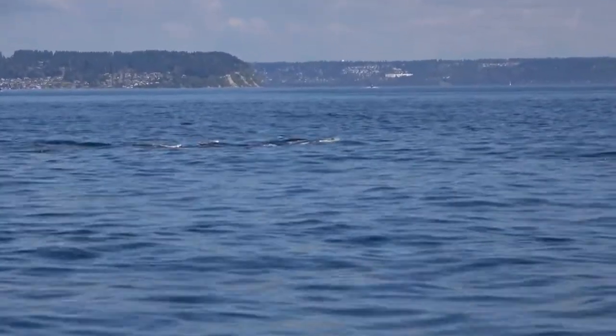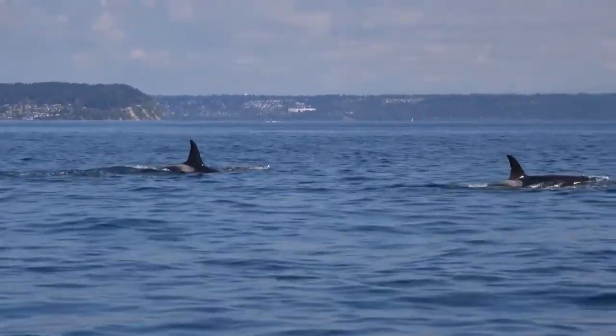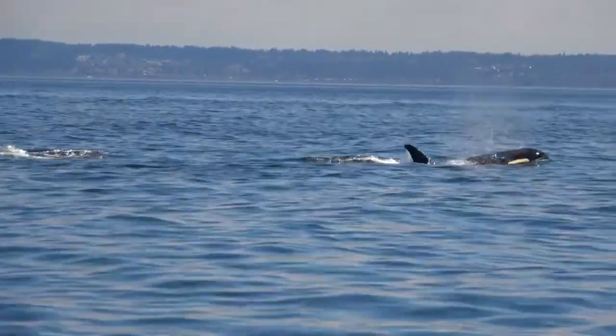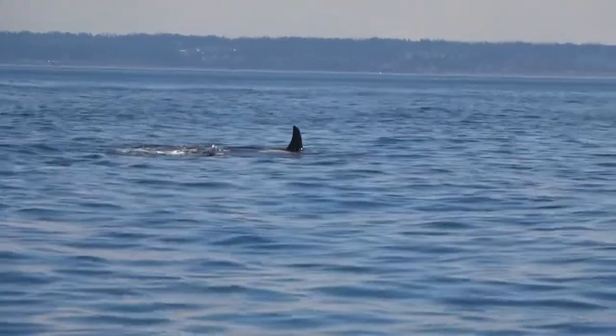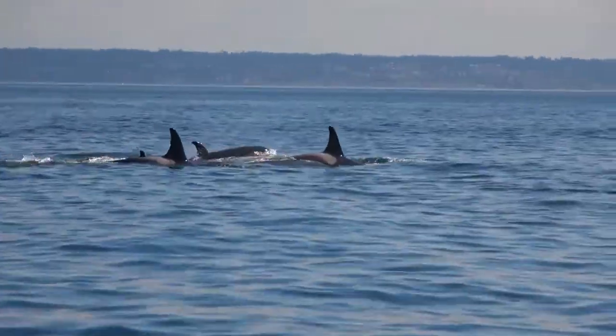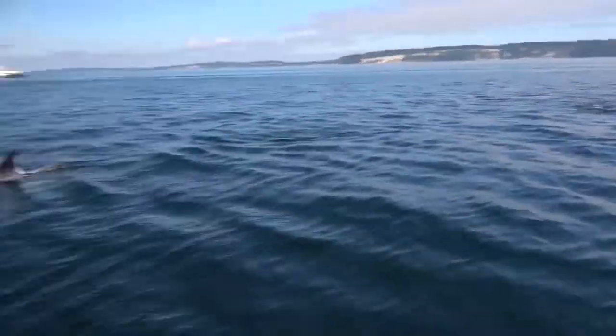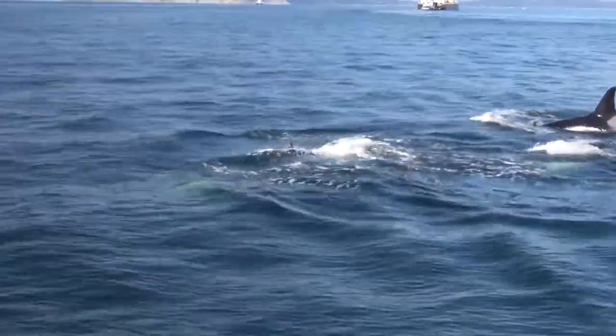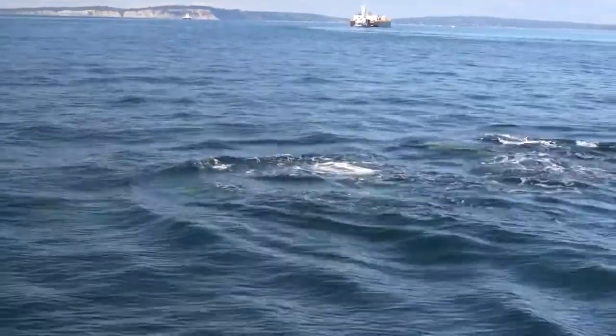Southern residents have a complex social structure, and we first need to identify which animals are hanging out together. Even though we're working under a federal research permit, we want to give the whales plenty of space. These guys, however, choose to make collecting ID photos easy by surfacing right next to the boat, and we record each animal's unique saddle patch markings.